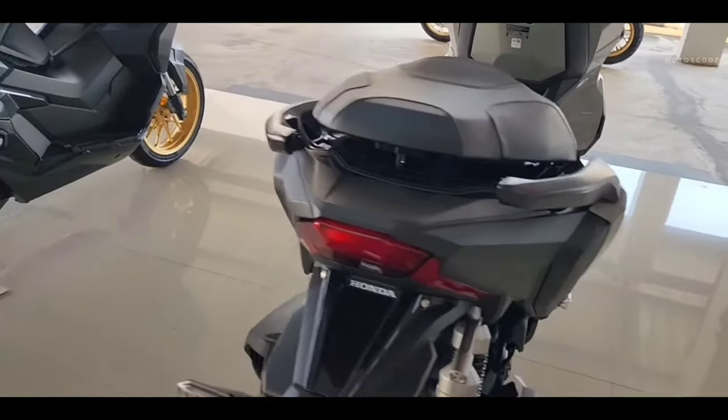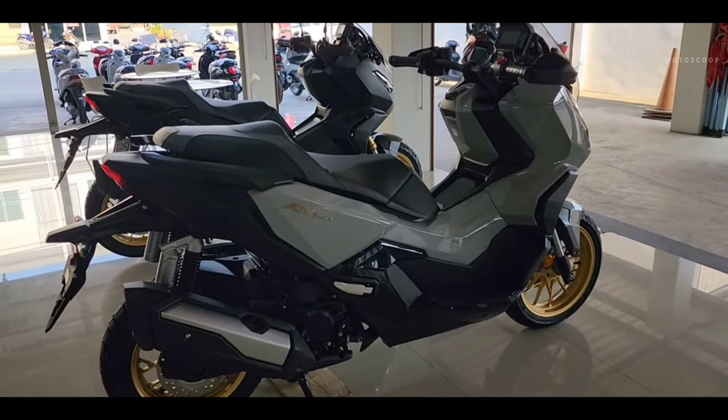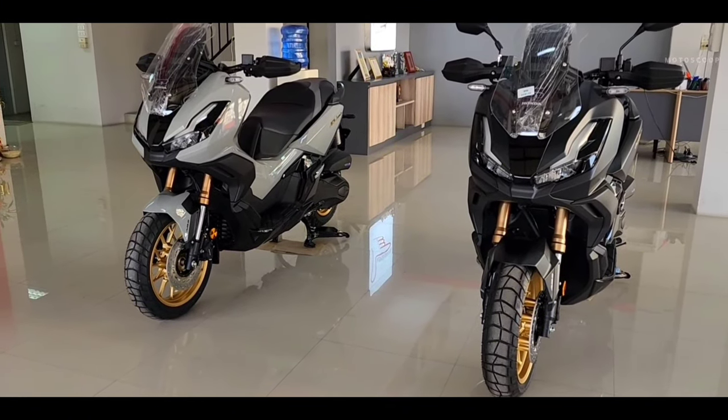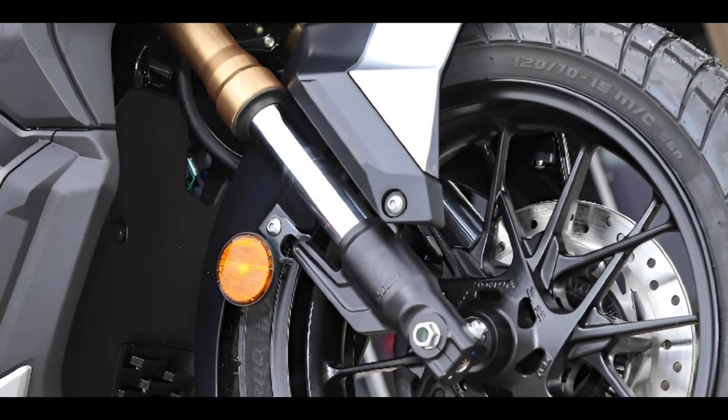The fuel consumption of the Honda ADV 350 is said to be quite economical, reaching 29.4 kilometers per liter. The frame is similar to the Honda Forza 350, using a steel underbone combined with an upside-down front suspension with a diameter of 37 millimeters and a stroke of 125 millimeters.